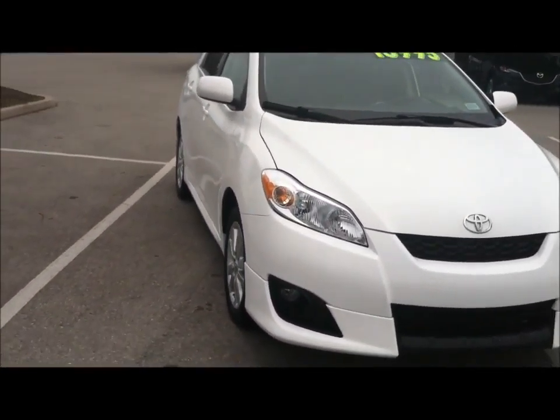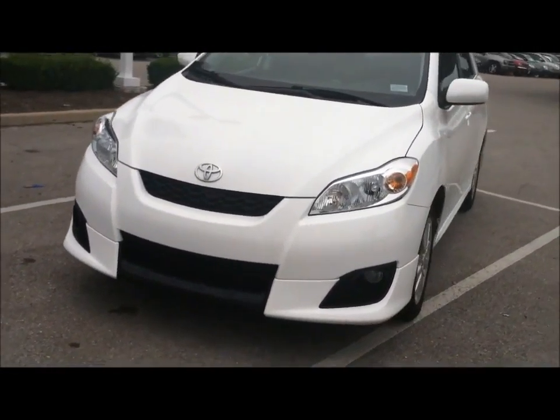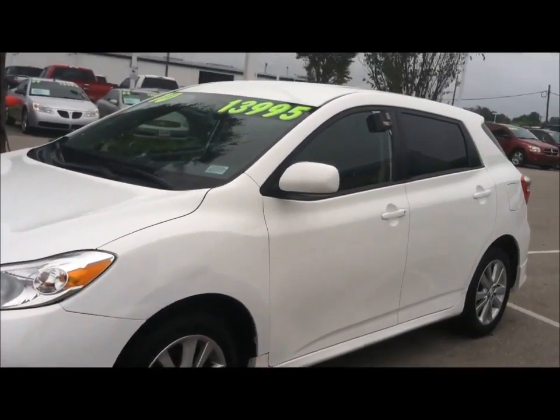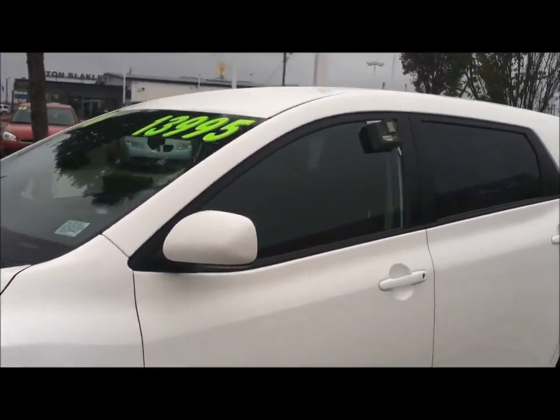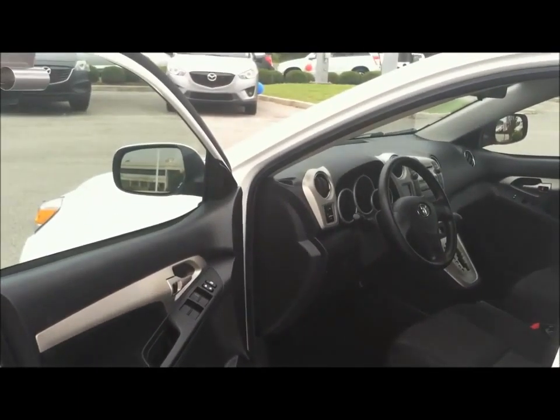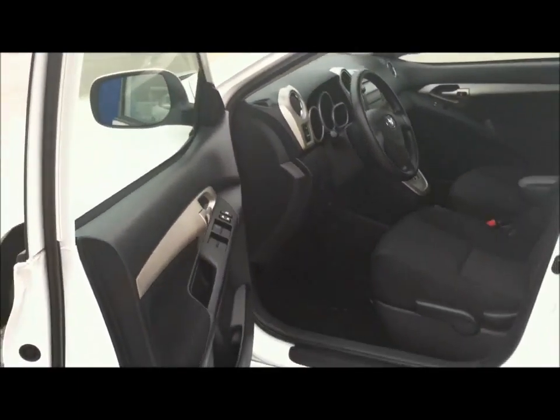A very sharp car. As you can see here on the front, you have the fog lights. You have aluminum alloy wheels, rear privacy glass. This Matrix is priced at $13,995. All of our vehicles here at Alton Blakely in our used car department are either $14,900 or less every single day.